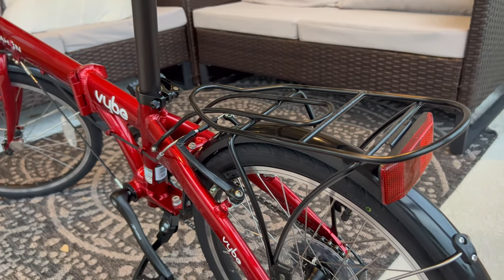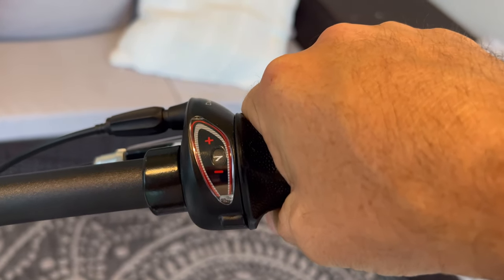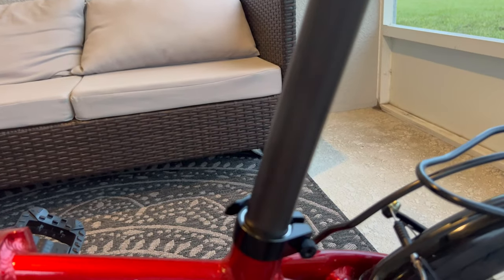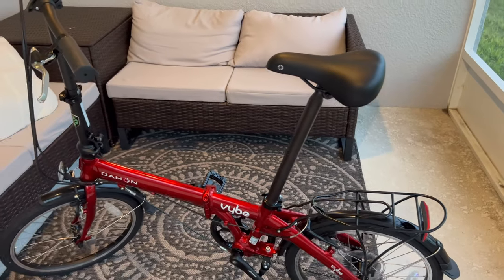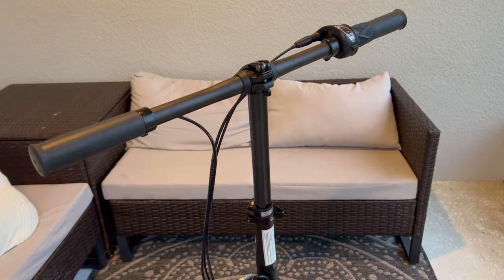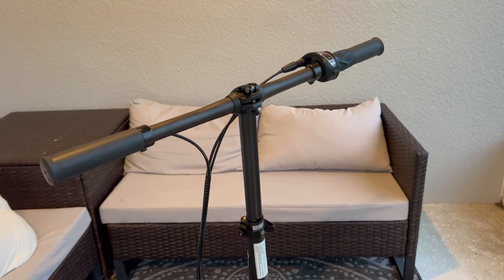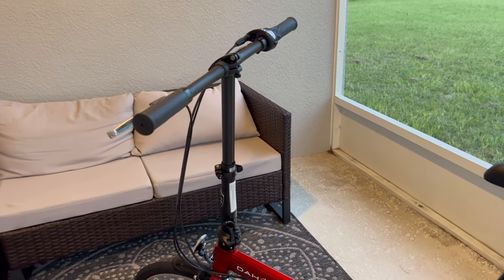This bike also comes with a rack, another feature not offered on every bike but included with the Vibe D7. As mentioned, this is a seven-speed bike — you shift it simply by cranking the handlebar; it's not a trigger switch. The saddle looks fairly comfortable, and I assume you could change it out. It is telescopic so you can adjust it to your own height. I believe if you're anywhere between 5'4" and 6'4" you should be fairly comfortable. The handlebars are also telescopic, so you can adjust to whatever posture you prefer riding in.